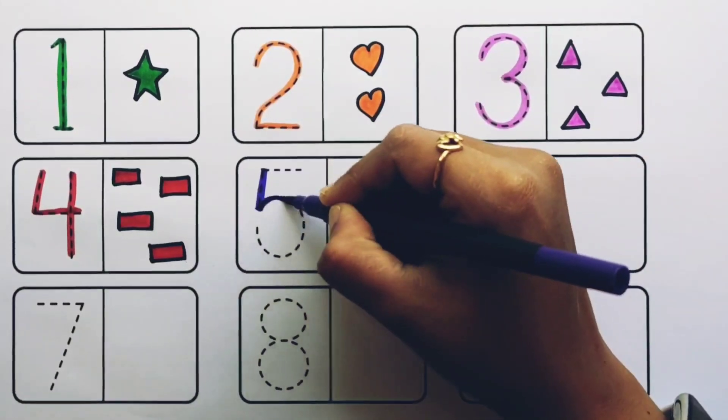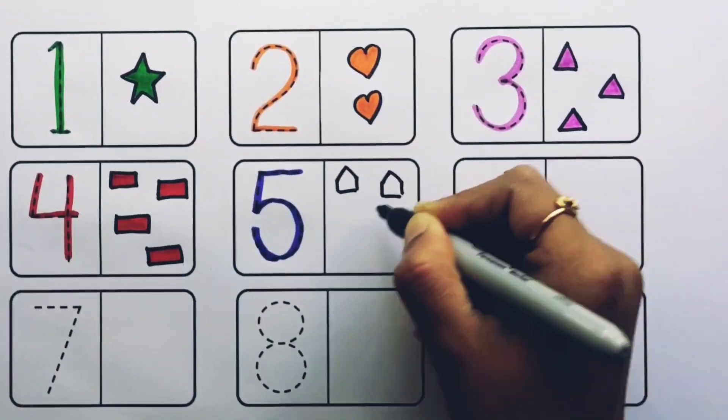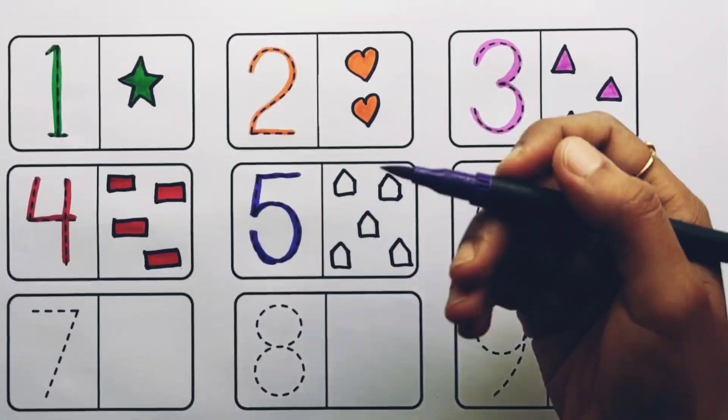Number five. One, two, three, four, five — five pentagons, violet color.